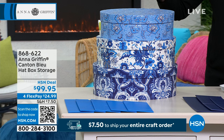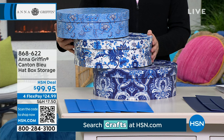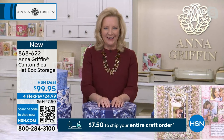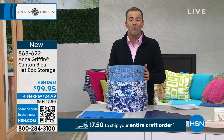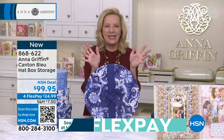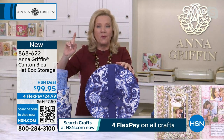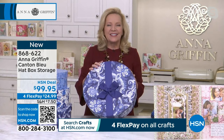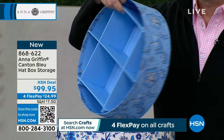We want to talk about the Canton Blue hat box storage — lots of people have been stopping at this table. These are brand new today, and you've already pre-sold more than 40% of what was available. You can stand on these boxes — they're that well constructed. This is a set of three nested, beautiful boxes. We call it Canton Blue because it matches our finishing school craft box and all the beautiful blue and white porcelain inside.